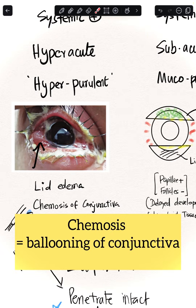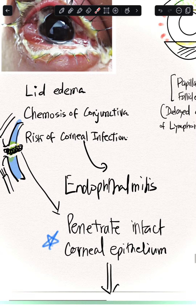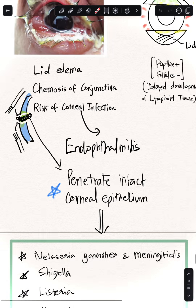An important exam point: Neisseria gonorrhoeae is one of the organisms that can penetrate an intact corneal epithelium. The full list includes Neisseria gonorrhoeae, Neisseria meningitidis, Shigella, Listeria, Haemophilus, and Corynebacterium diphtheriae. Normally an epithelial defect is needed for organisms to enter the cornea, but these organisms can infect even with an intact epithelium.